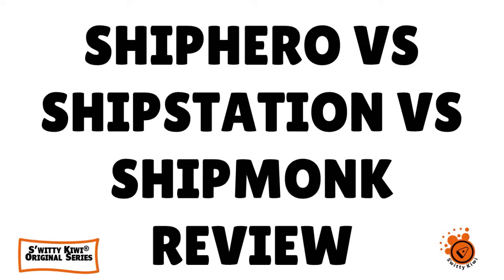Let's talk about ShipHero vs. ShipStation vs. ShipMonk — which is really the best. Don't go anywhere, you're going to love today's conversation, I guarantee it.